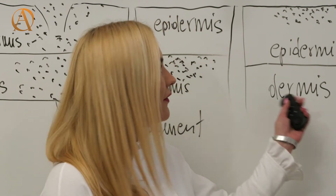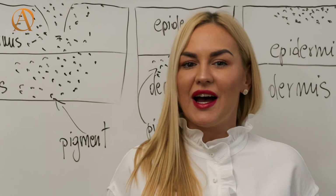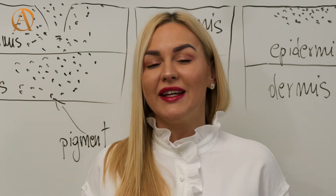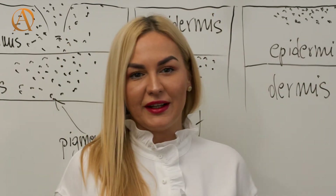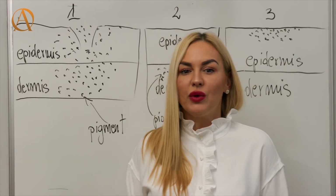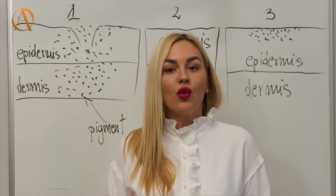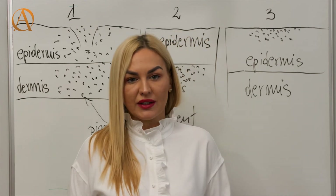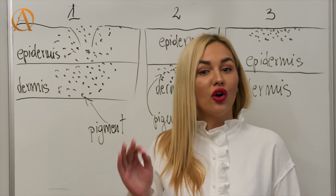This is also why it is important to always work at the correct depth. The final stage of the healing process happens roughly 40 days after the procedure, and the pigment which stayed gets pushed closer to the surface of the skin. It is at this final stage that we can judge the color, and it is why we can only book the top-up appointment after six weeks.